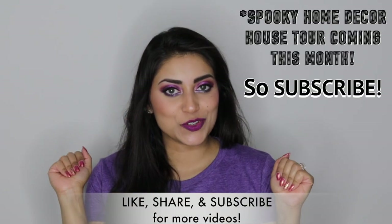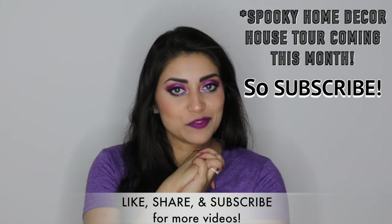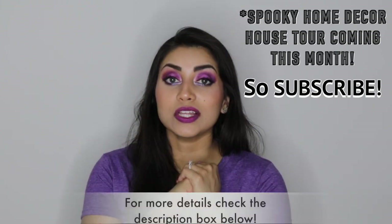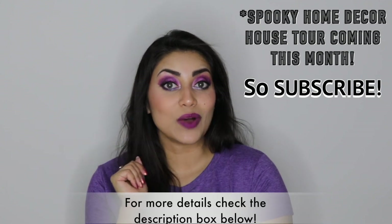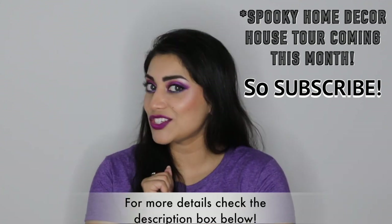Hey guys! Welcome back to my channel! It is officially spooky season, so today I have another haul for you guys — a much more spooky haul, if you will. Everything from today is from Dollar Tree. There's a lot of decor items and DIY items for both Halloween and Thanksgiving, so if you're interested, just keep on watching.